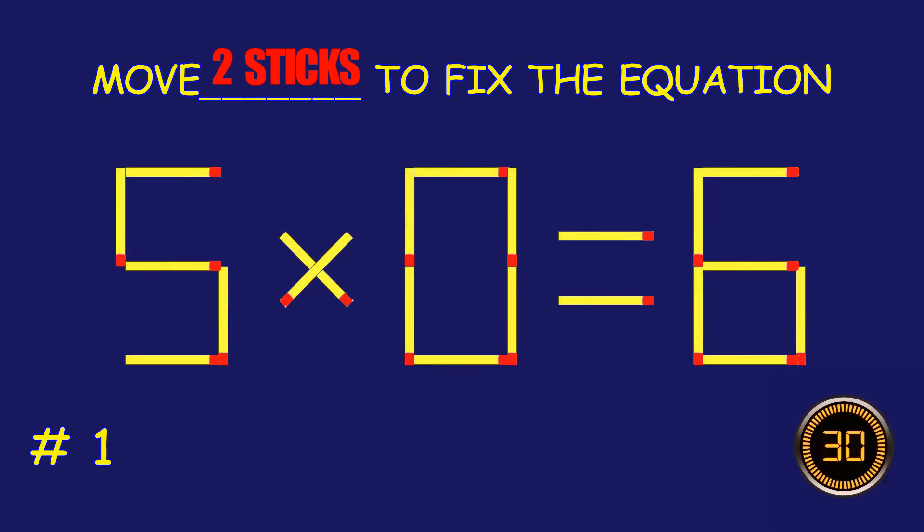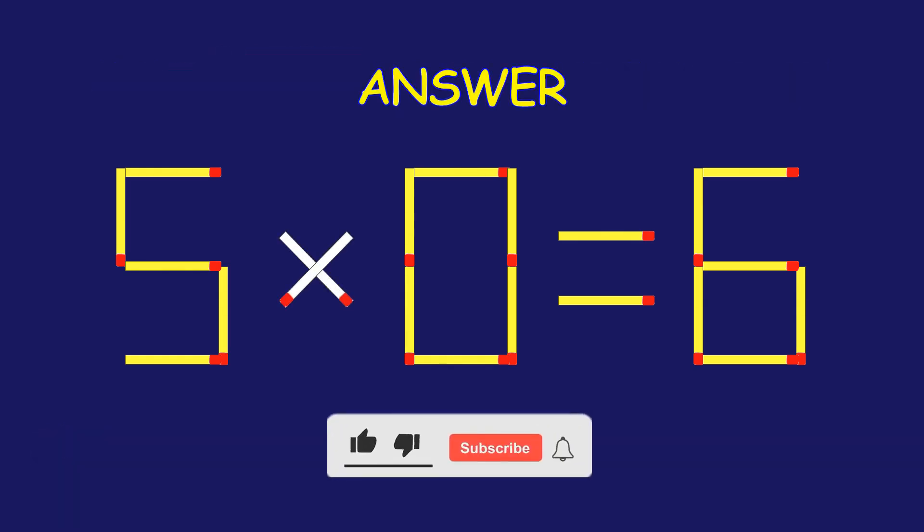Puzzle 1. Fix the equation by moving two matchsticks. Amazing! You're nailing it!